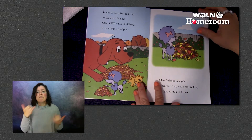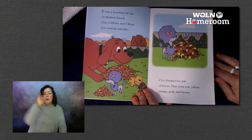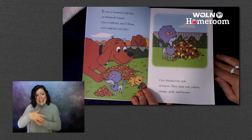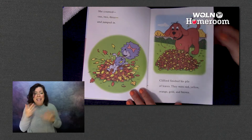It was a beautiful fall day on Birdwell Island. Cleo, Clifford, and T-Bone were making leaf piles. Cleo finished her pile of leaves. They were red, yellow, orange, golden brown. She counted one, two, three, and jumped in.